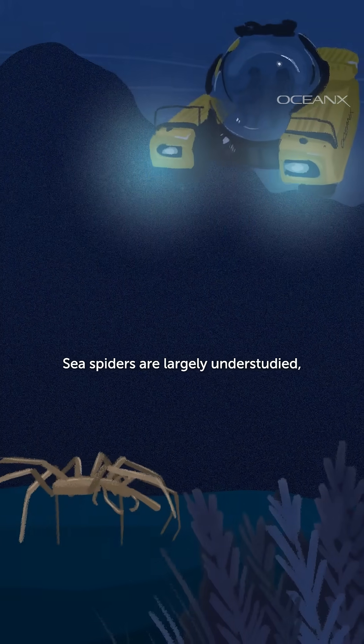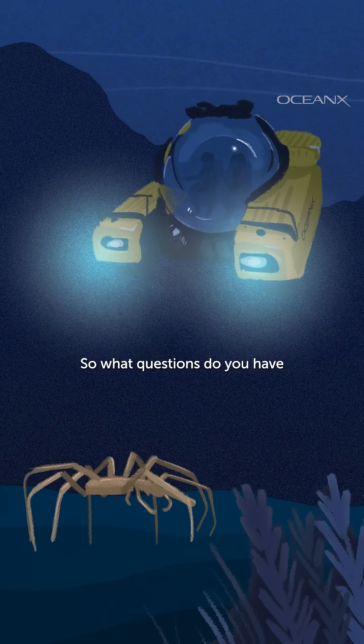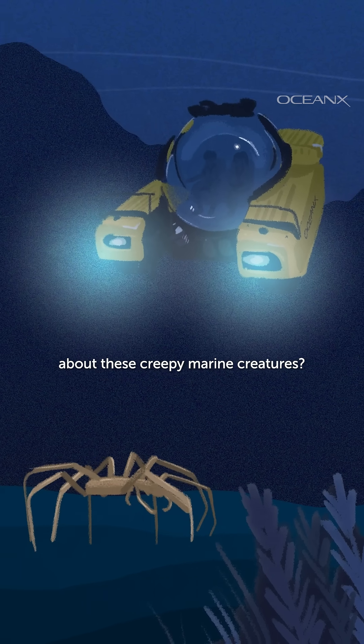Sea spiders are largely understudied, but a fascinating topic for scientists on vessels like the Ocean Explorer to research. So what questions do you have about these creepy marine creatures?